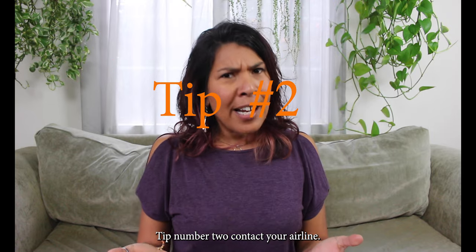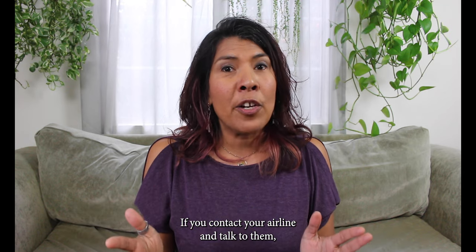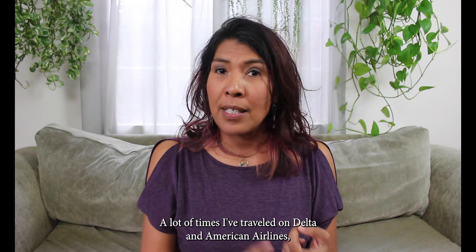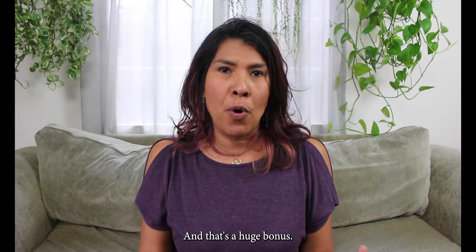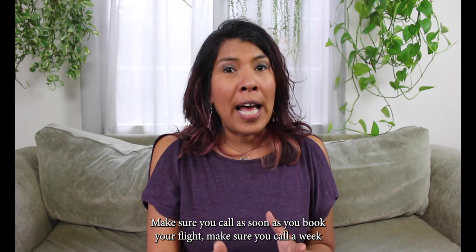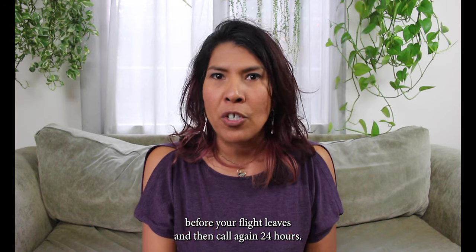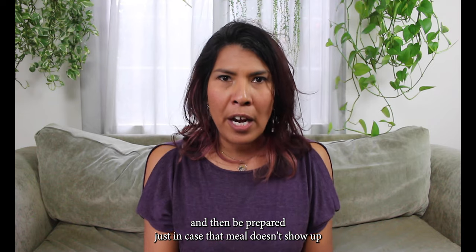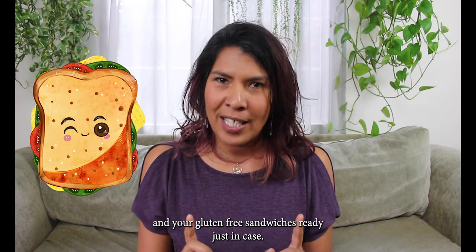Tip number two: contact your airline. Most international flights are really long and they do provide meals. If you contact your airline and talk to them, they might have a gluten free option for you. I've traveled on Delta and American Airlines and they provided a gluten free meal on the plane, which is a huge bonus. Make sure you call as soon as you book your flight, call again a week before your flight leaves, and then call again 24 hours before just to make sure that gluten free meal is on your reservation. And then be prepared just in case that meal doesn't show up — have your snacks and gluten free sandwiches ready.